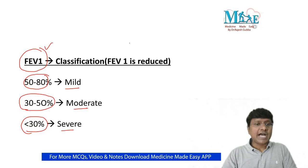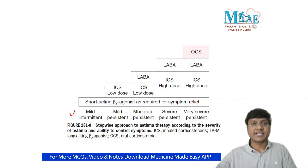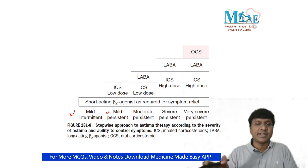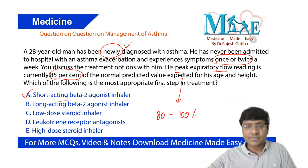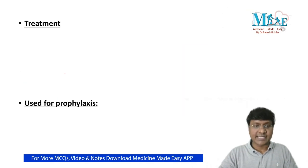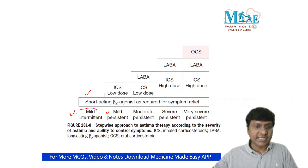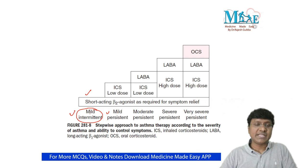After assessing severity, we use a stepwise treatment approach for bronchial asthma. The categories are: mild intermittent, mild persistent, moderate persistent, severe persistent, and very severe persistent asthma, classified based on FEV1 values. This patient has symptoms once or twice a week and a peak expiratory flow rate of 85%, so we classify him as mild intermittent asthma — he is not having symptoms continuously or persistently.